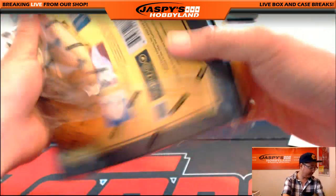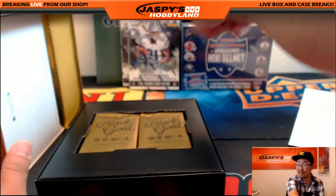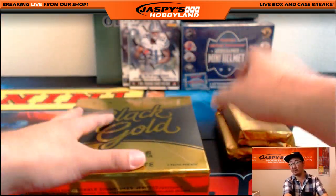Getting there, folks. Getting close. We need to give away more bounties — I haven't seen a lot of bounties here yet. It's concerning. Well, there's still a lot of opportunities in Spectra and in Origins and in this last box of Black Gold as well.